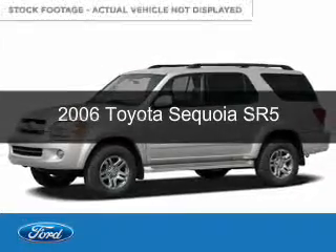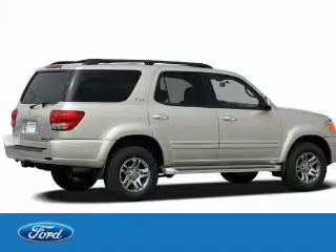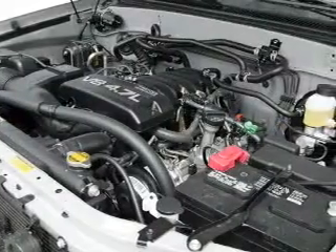This is a used 2006 Toyota Sequoia, powered by rear wheel drive, 8-cylinder engine, and a 5-speed automatic transmission.